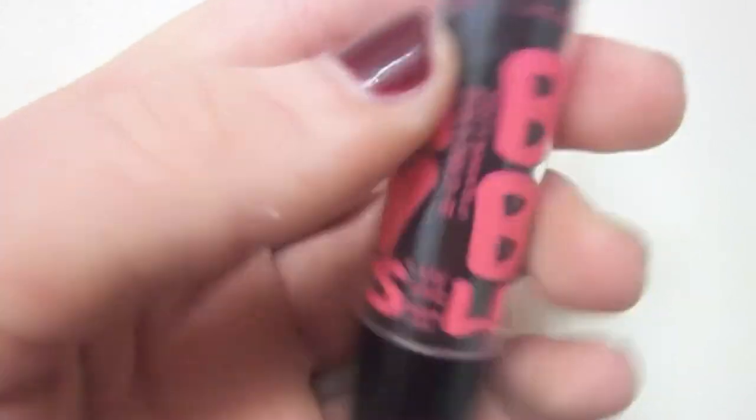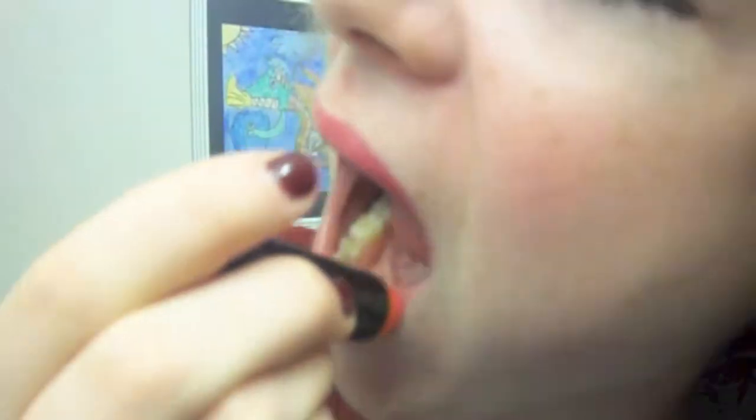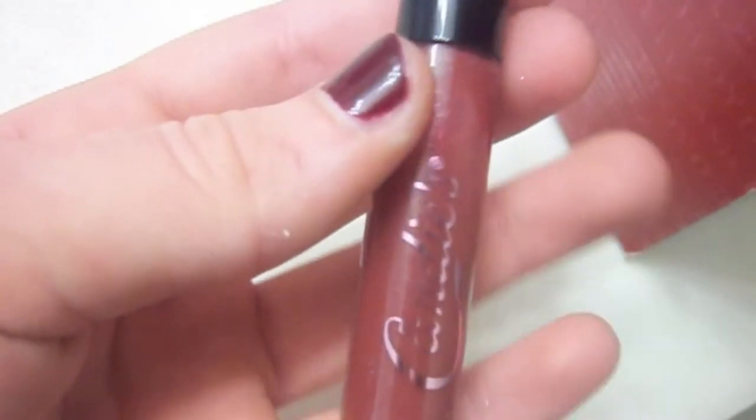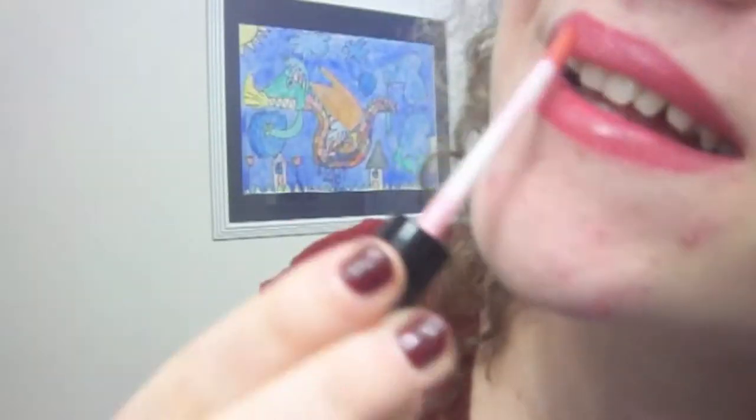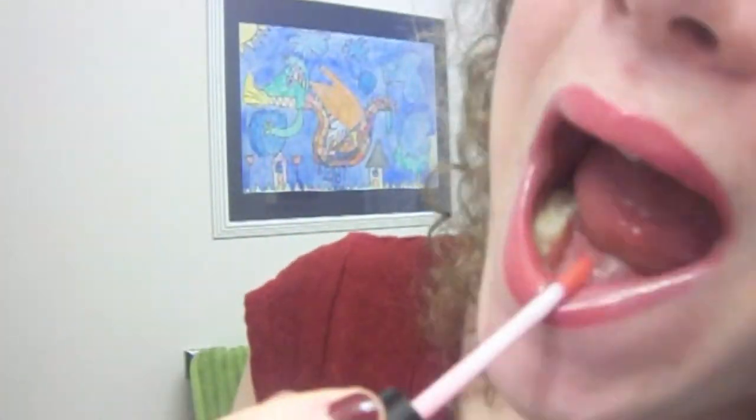For lips, I am actually going to be using two different lip products. The first one is my Baby Lips in the shade Strike A Rose. And then I want it to be a little more glossy, so I put on this lip gloss that I got from a friend for my birthday — I believe it's from Kohl's. And that is the finished makeup. I think it is so pretty and it's really easy to do. Now moving on to the outfits.